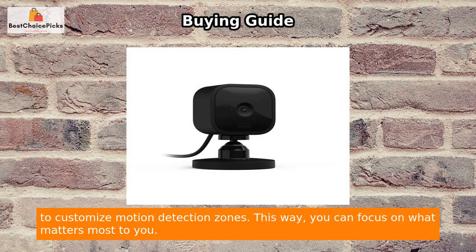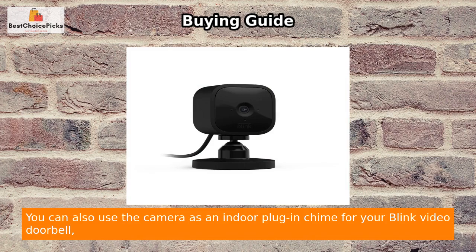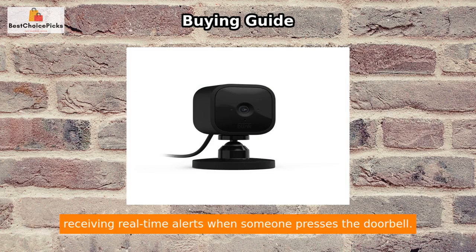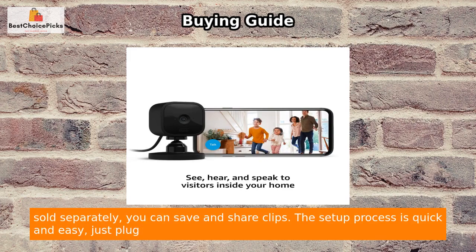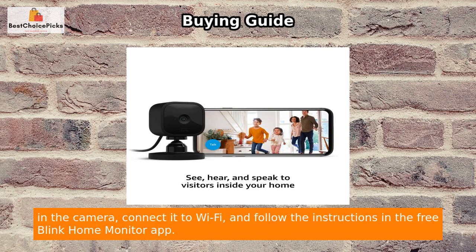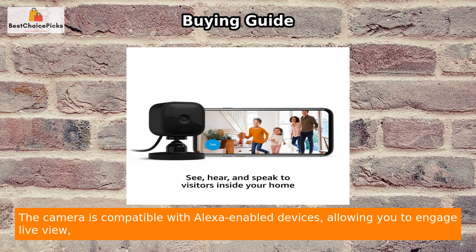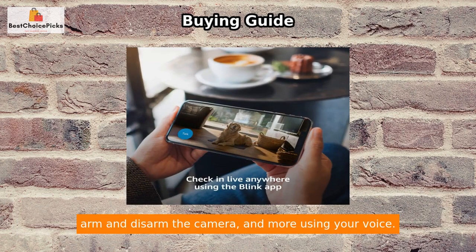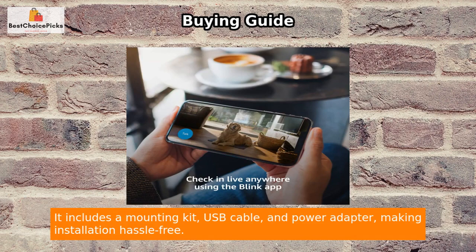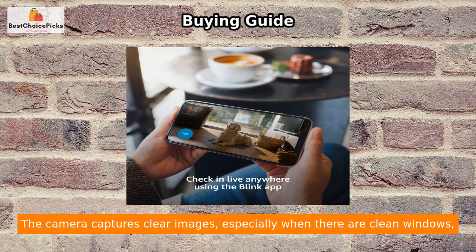You can also use the camera as an indoor plug-in chime for your Blink Video Doorbell, receiving real-time alerts when someone presses the doorbell. With a free 30-day trial of the Blink subscription plan or the Sync Module 2 sold separately, you can save and share clips. The setup process is quick and easy — just plug in the camera, connect it to Wi-Fi, and follow the instructions in the free Blink Home Monitor app. The camera is compatible with Alexa-enabled devices, allowing you to engage live view, arm and disarm, and more using your voice. It includes a mounting kit, USB cable, and power adapter, making installation hassle-free.